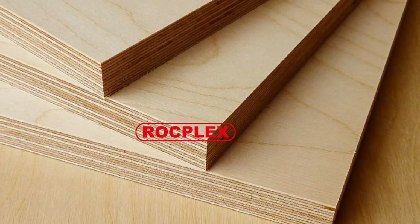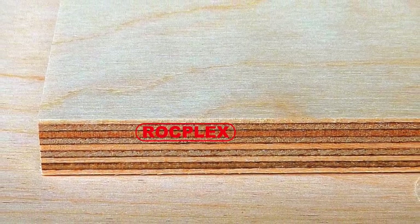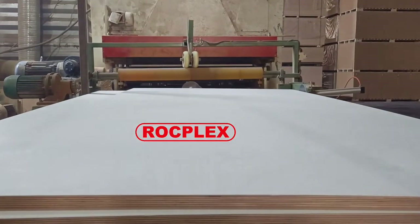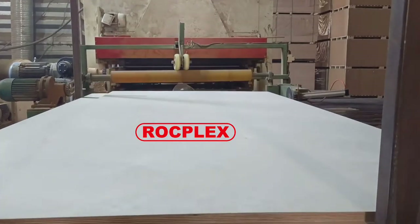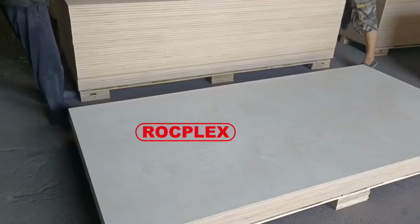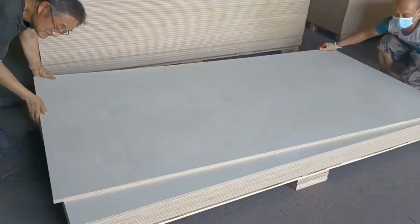It is an engineered wood from the family of manufactured boards. Testing and certification are carried out by Certimark International (CMI) and DNV. Rockplex Birch Plywood provides assurance of quality and consistency. All veneer used in manufacture is Certified Forest Stewardship Council (FSC) from sustainable forests.